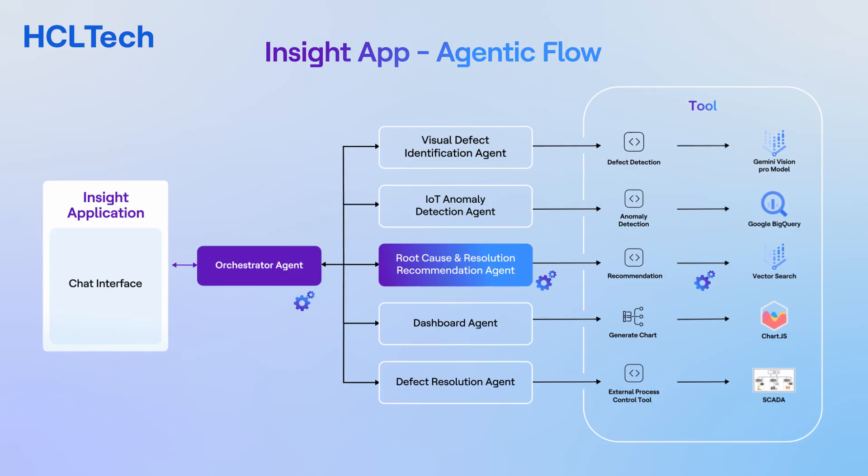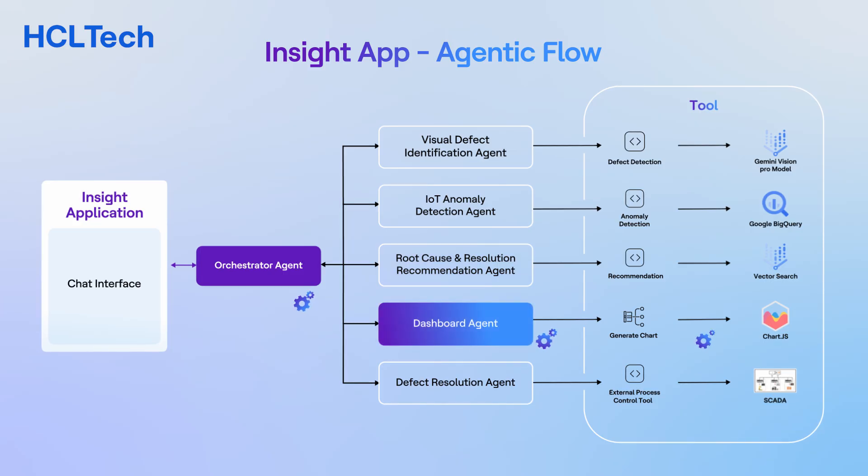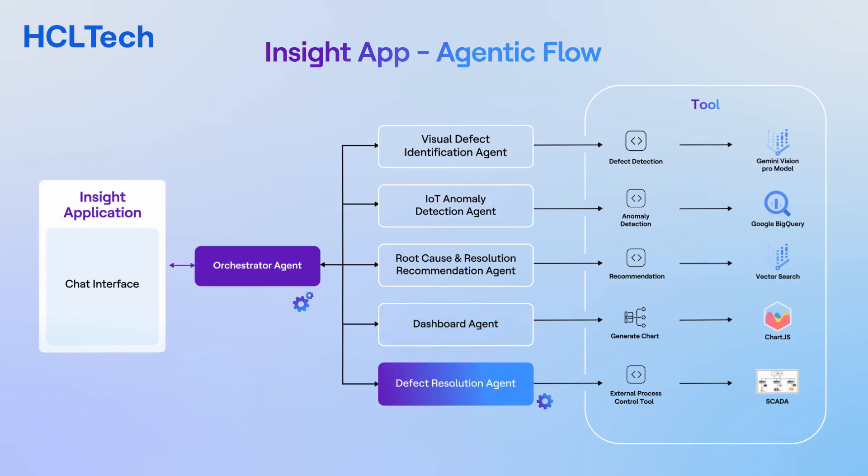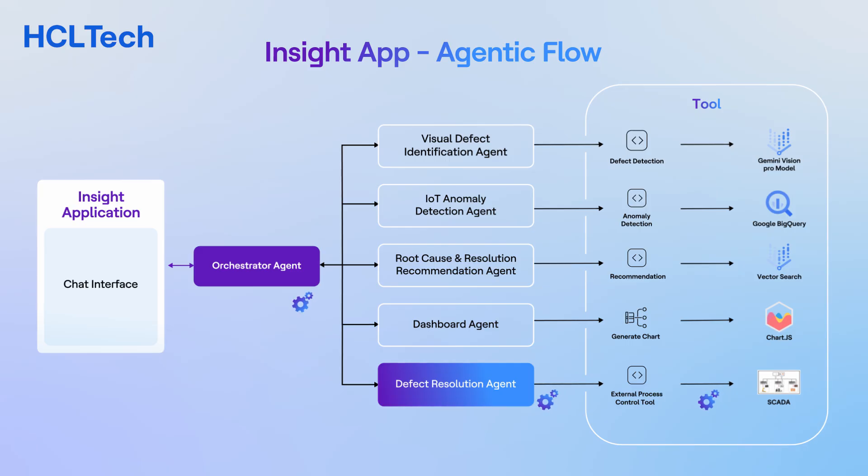It identifies relevant insights, best practices, and potential solutions to provide valuable insights for decision-making and recommendations. The Dashboard Agent presents defect trends, root cause analysis, and recommended actions in a user-friendly format, enabling operators, supervisors, and management to quickly understand and act on the information. The Defect Resolution Agent interacts with machine control systems to implement process adjustments, modifying machine settings such as roller pressure, temperature, or speed to proactively prevent defects and ensure quality of the production process.